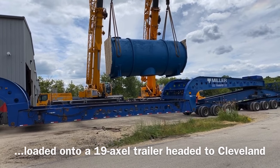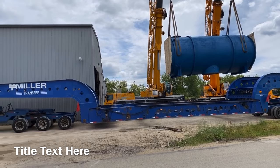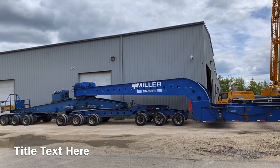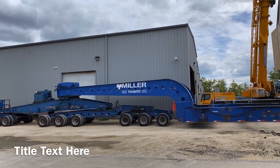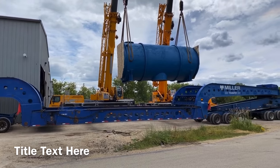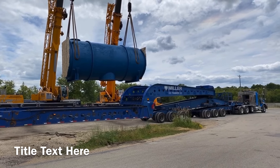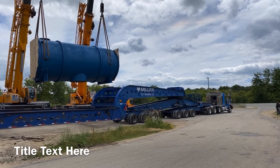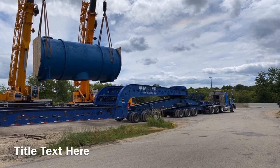This trailer actually has two drivers — one up front and then one at the rear here. A lot of weights and measurements are going to be going on, and then this is going to be pulling out early tomorrow morning, headed to Cleveland.